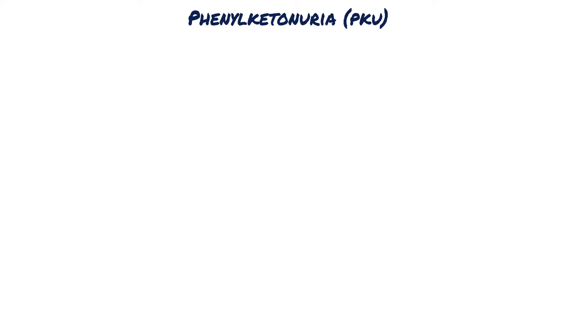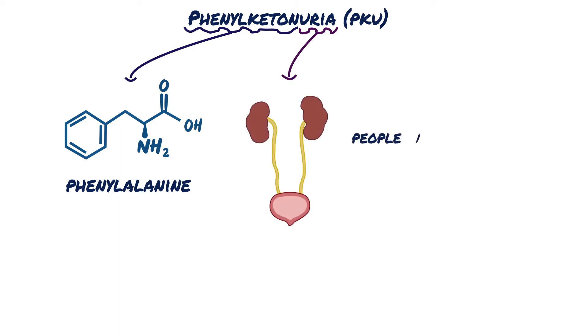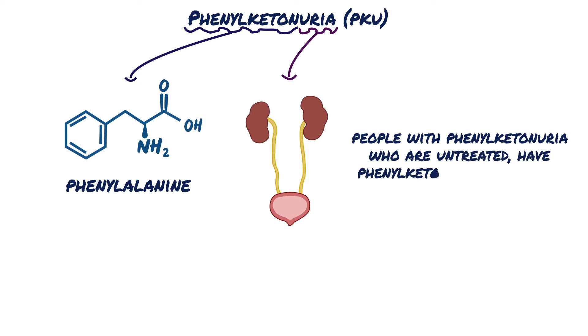In phenylketonuria, also called PKU, the name can be broken down: phenylketone is a product of the amino acid phenylalanine, and 'uria' means a substance present in urine. So people with phenylketonuria who are untreated have phenylketones in their urine.